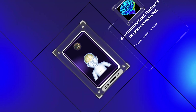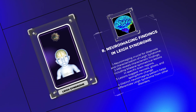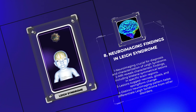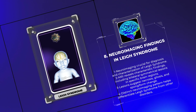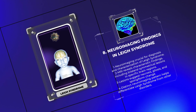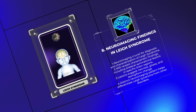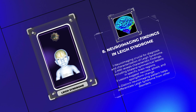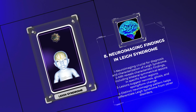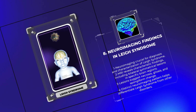Neuroimaging plays a crucial role in the diagnosis and characterization of Leigh syndrome. MRI of the brain often reveals characteristic findings, including bilateral symmetrical lesions primarily affecting the basal ganglia, brain stem, thalamus, and periaqueductal regions. These lesions are hypodense on T1-weighted imaging and hyperdense on T2-weighted imaging, suggesting the presence of necrosis, gliosis, and spongiform change in affected brain regions. The distinct neuroimaging pattern helps differentiate Leigh syndrome from other neurodegenerative disorders and guides clinicians in determining the most appropriate treatment strategies.